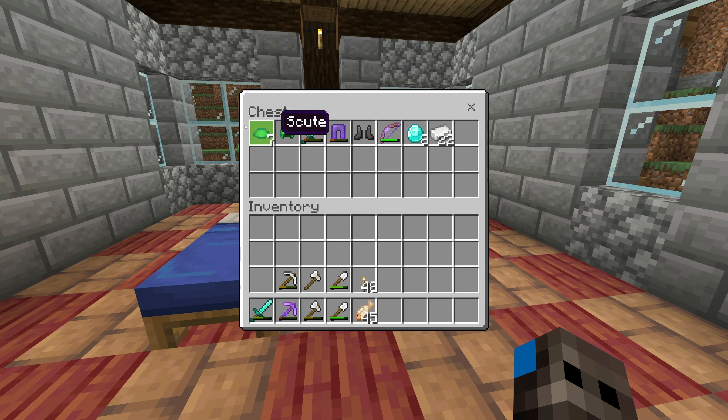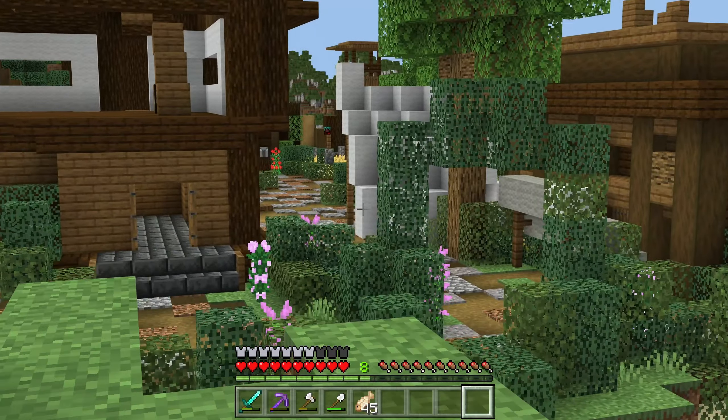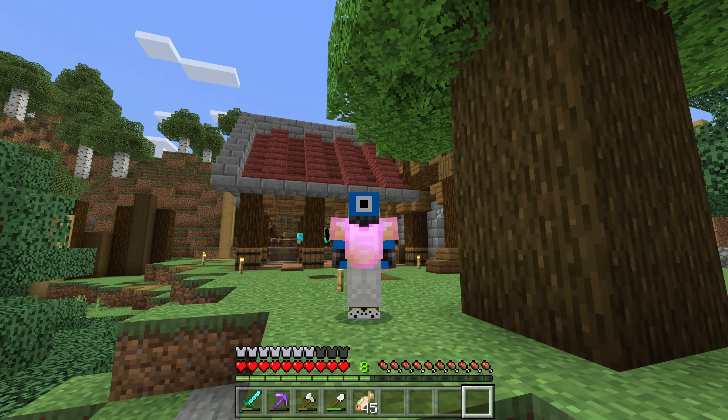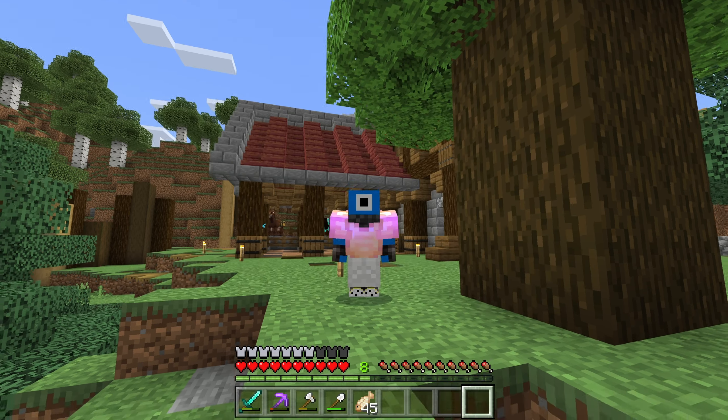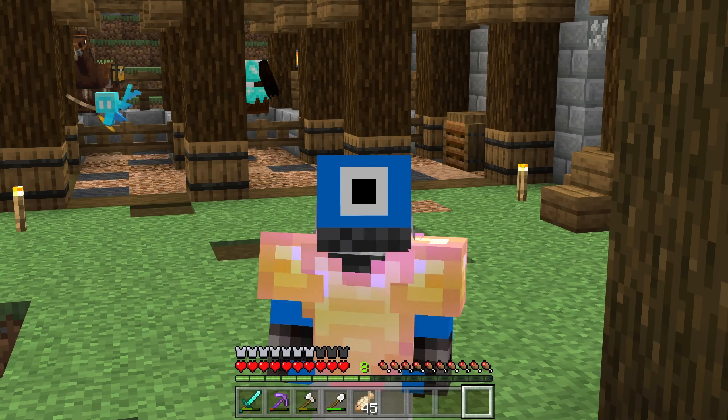In today's episode of PinerCraft Season 4, my footwear becomes more elegant, and I also actually decorate the inside of the house. So yeah, hello humans, I'm the Alien Doctor, but you can call me Alien.